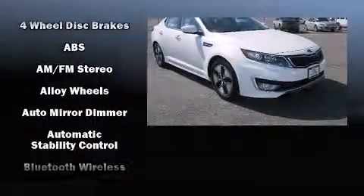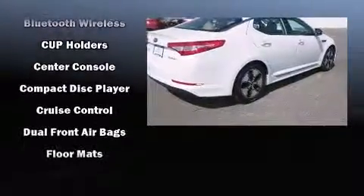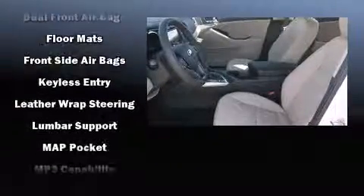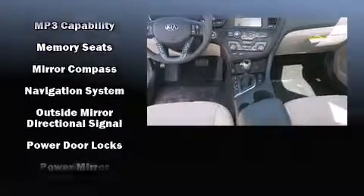Kia ensures the safety and security of its passengers with equipment such as dual front impact airbags with occupant sensing airbag, head curtain airbags, traction control, brake assist, ignition disabling, and four-wheel disc brakes with ABS.